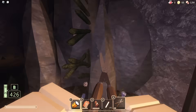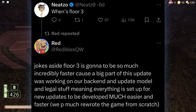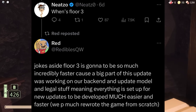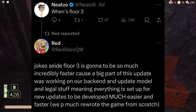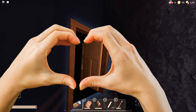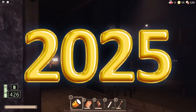Now moving on to the juicy stuff - Floor 3. This wasn't clickbait: we actually got Floor 3 news. Reddibles replied to someone asking about Floor 3 as a joke and said, jokes aside, Floor 3 is going to be developed much faster because a big part of the Floor 2 update was working on the back end, updating models, and legal stuff. They essentially rewrote the game from scratch, which is why Floor 2 took over two years.